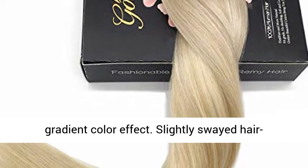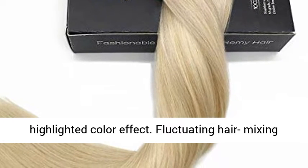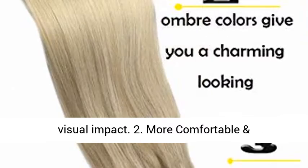No Move Hair Gradient Color Effect. Slightly Suede Hair Highlighted Color Effect. Fluctuating Hair Mixing Umber Effect. More Natural and Fascinating Color Visual Impact.